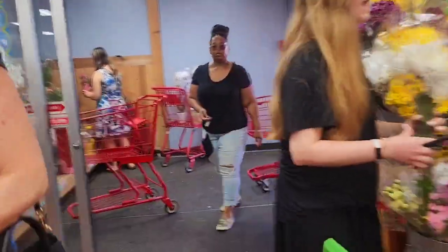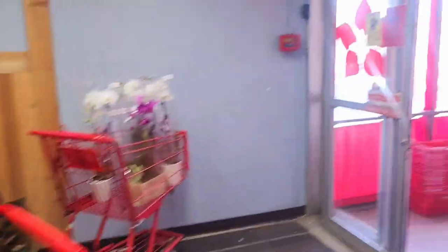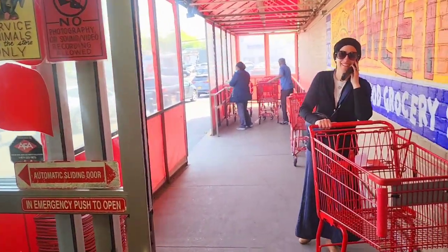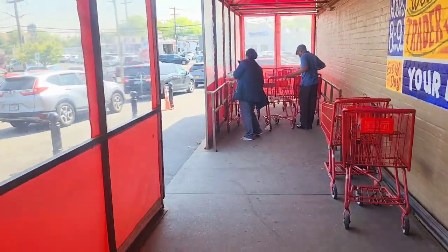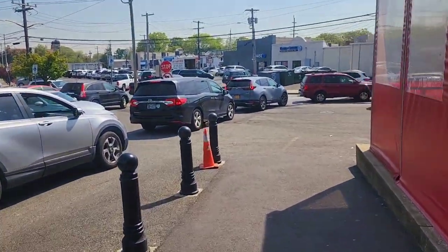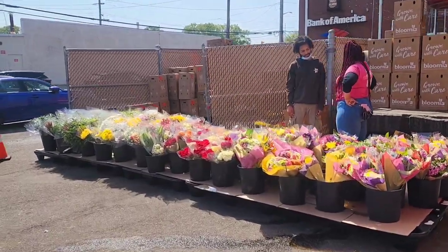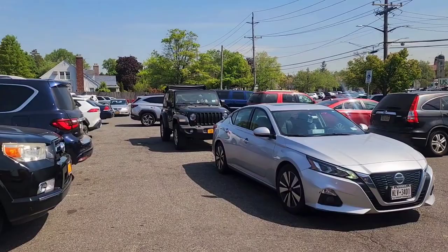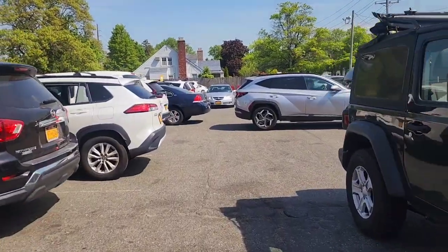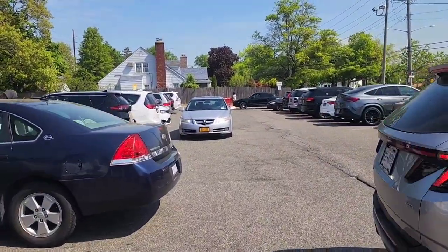Getting out of the store — I had a nice cashier, she was very happy. There are people buying flowers for Mother's Day; they have some beautiful ones outside too. My mom is not here in America so I'll order flowers for her online and have them delivered. Getting to my car — it's a busy parking lot in Hewlett, Long Island.